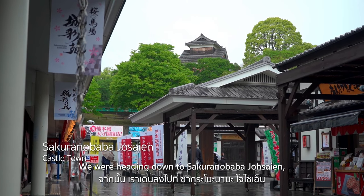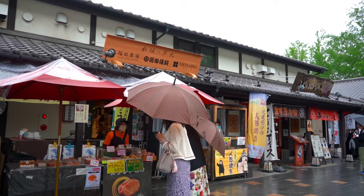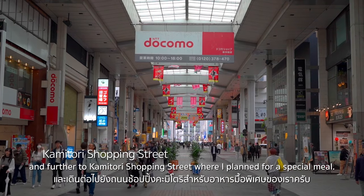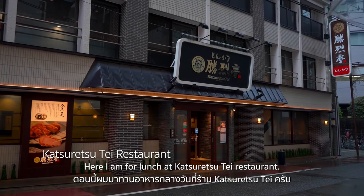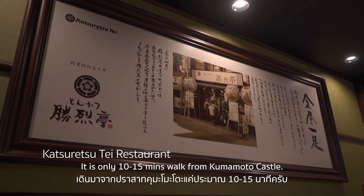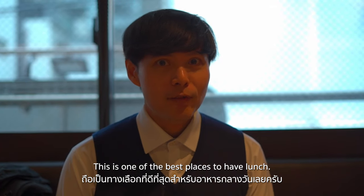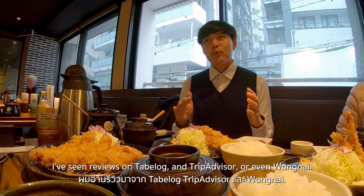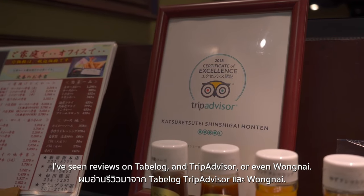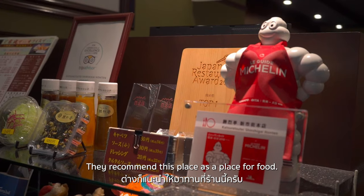We headed down to Sagara Ninomaru Joseki, a 17th century-styled castle town, and further to Kamitori Shopping Street, where I planned for a special meal. Here I am for lunch at Katsuretsutei Restaurant, only a 10-15 minute walk from Kumamoto Castle — one of the best places to have lunch according to reviews on Tabelog and TripAdvisor.